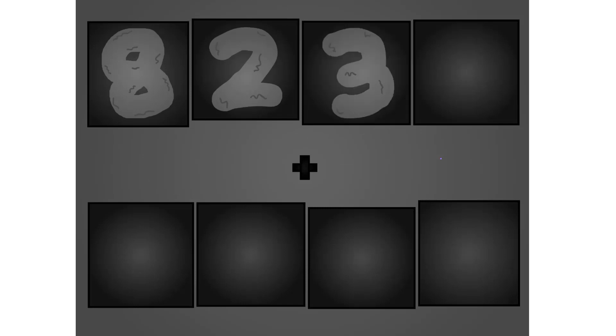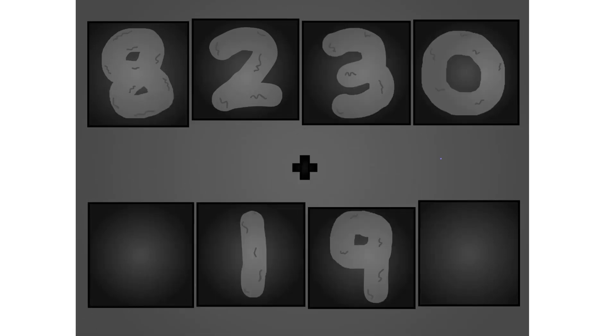One, two, three, zero, plus zero, one, nine, nine. These big number blocks are going to show it off by adding.